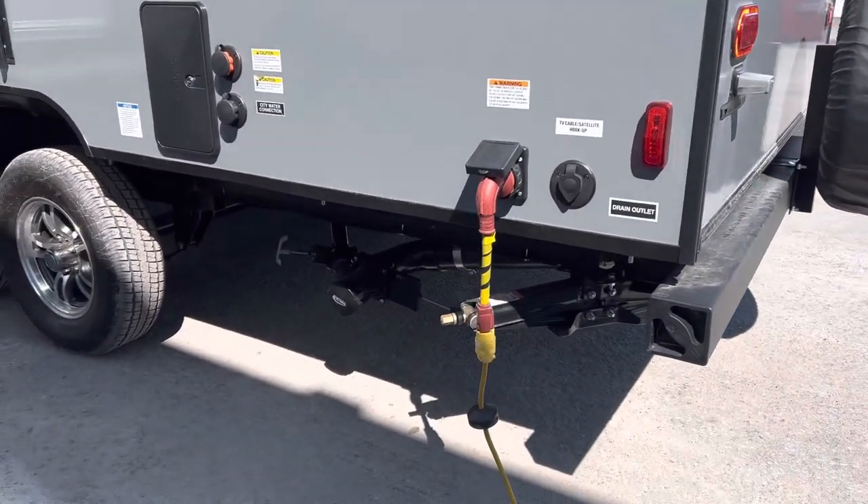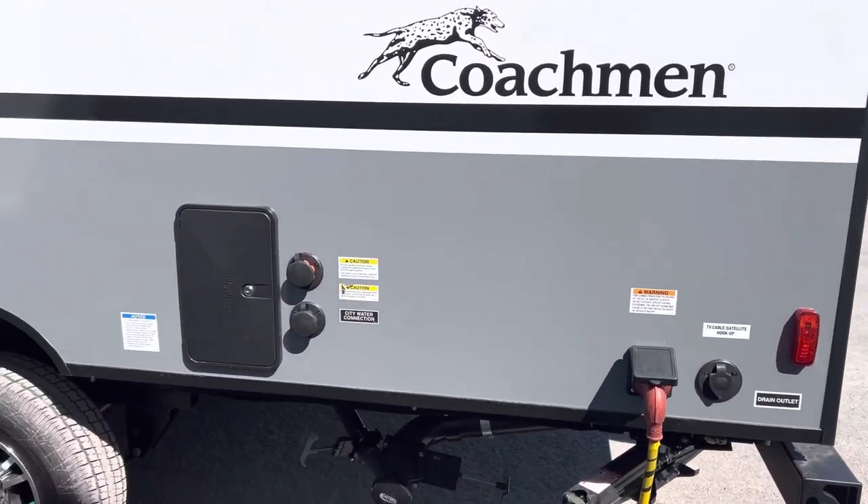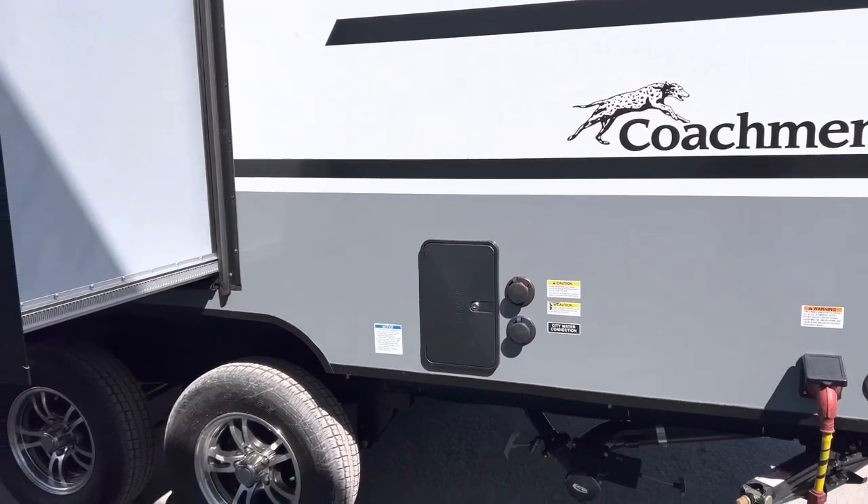We've got our sewage and everything back here. You've also got your cable TV satellite hookup, city water connection, and the black flush connection right there.